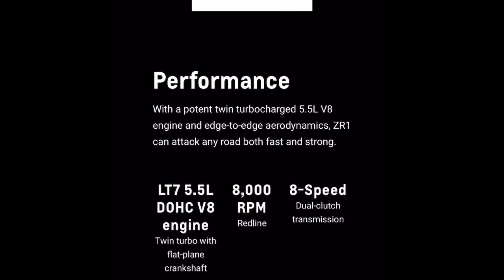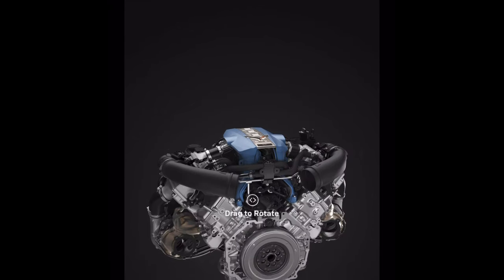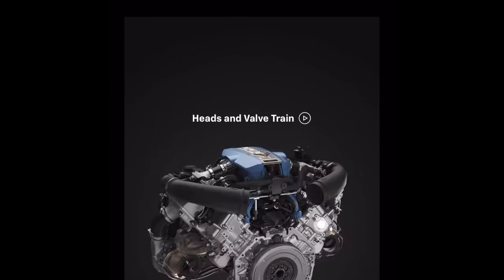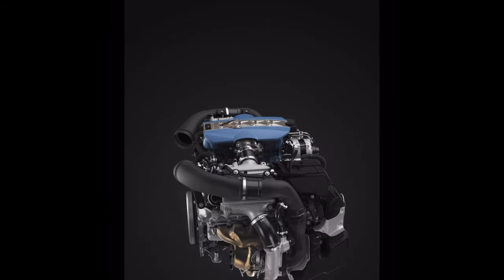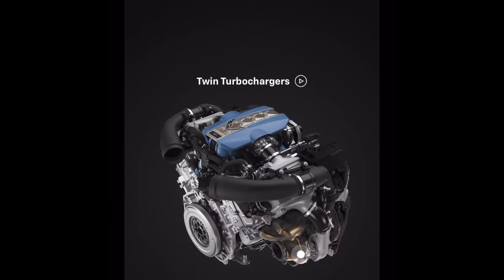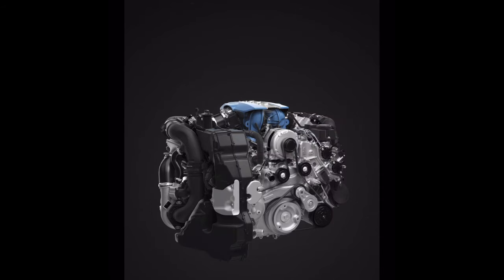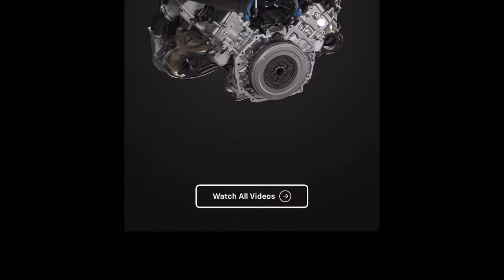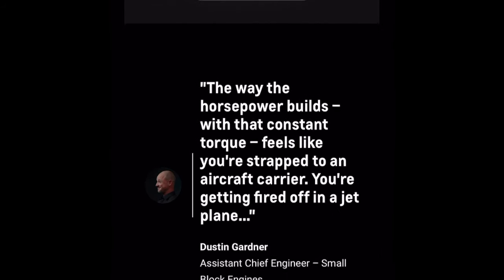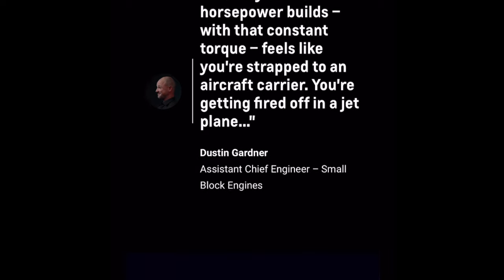I'm pretty sure the ZR1 is going to be priced between roughly $160,000 to $240,000. That's my rough estimate, and especially fully loaded with all the options, it'll definitely be in the mid-twos — close to $250,000 to $260,000. They said this is going to be the top dog Corvette for this generation — the C8 ZR1 is the top dog. I hope the ZR1 coming out doesn't mean the end of the C8, but we'll see.